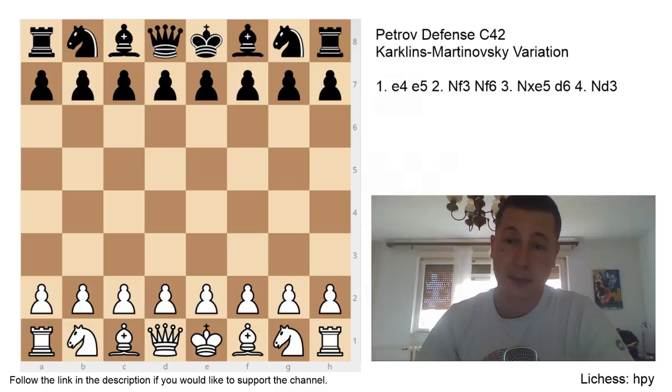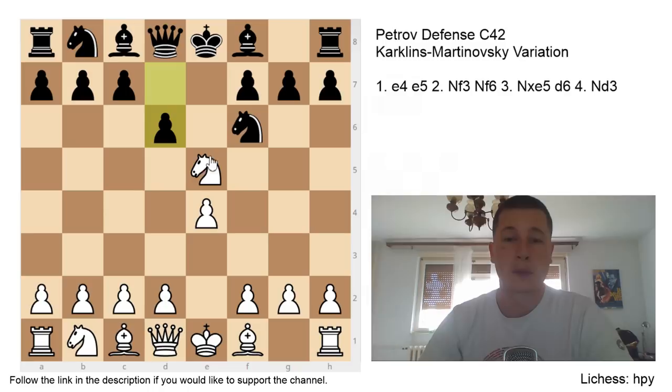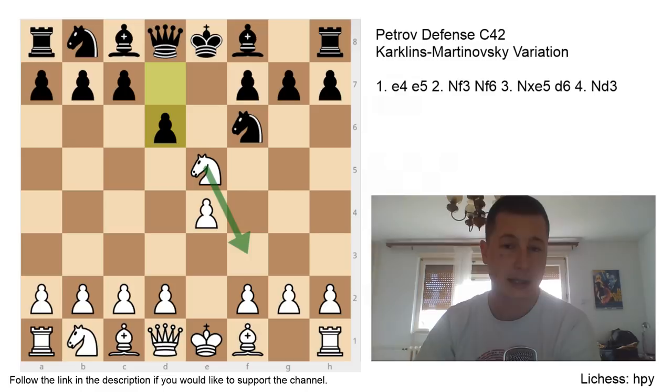It's a rare line and most players with the black pieces are not going to expect that — that's the best thing about it. After e4, e5, Nf3, Nf6, Nxe5, d6, the normal move here is Nf3. After Nf3 you enter the Kozio, the Nimcovich, or the classical Petrov. There's also the move Nxf7, which we've looked at before — the Cochrane Gambit.